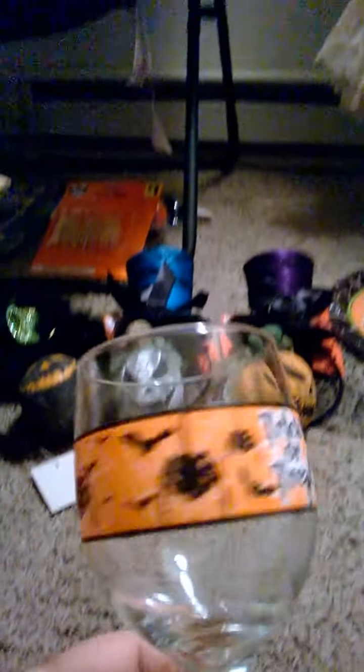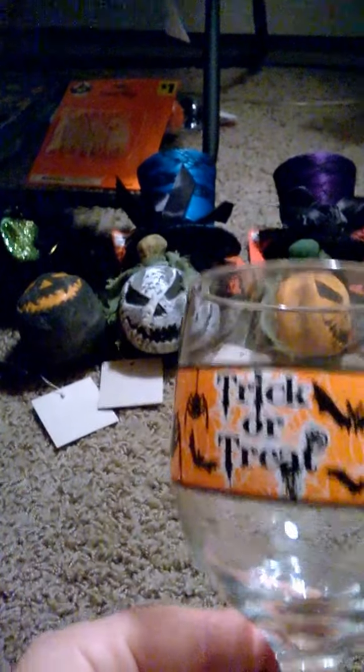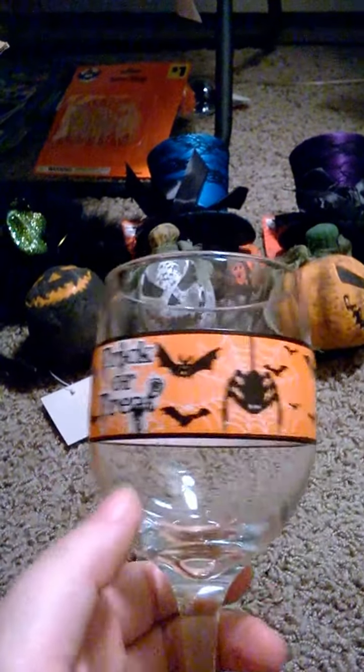Then I got this cute item — I saw it had a wine glass on there, a little cute one. I thought it was plastic, but this is actually a glass glass. Pretty cute.